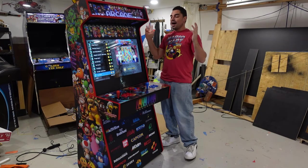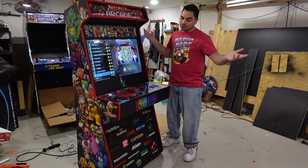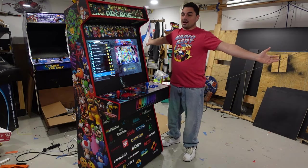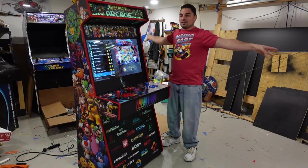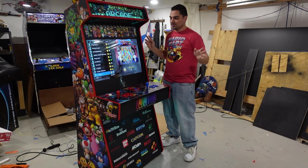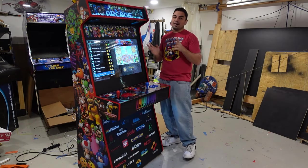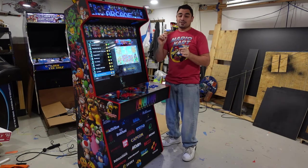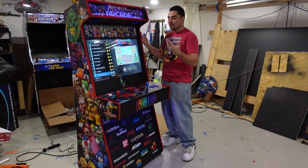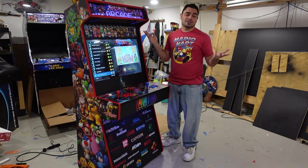Basically, long story short, I have customers that want my builds, and I appreciate it. But I am a one-man team. I don't have anybody working for me. I am the person that wants quality over quantity. Some people do want my stuff, but they may say I'm a little bit too expensive. So I do offer a lower price option, which is getting a Game Room Solutions cabinet. There are pros and cons to it.